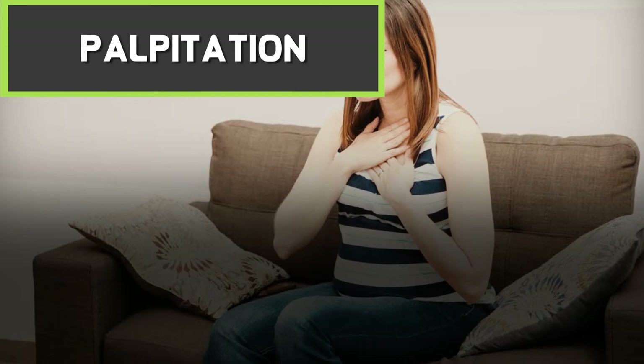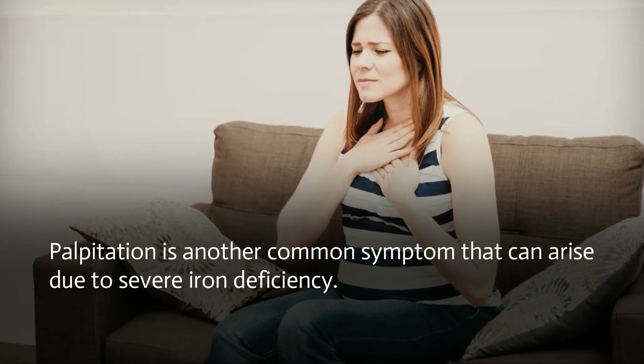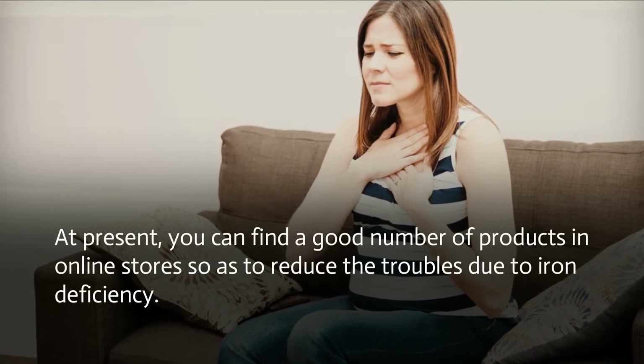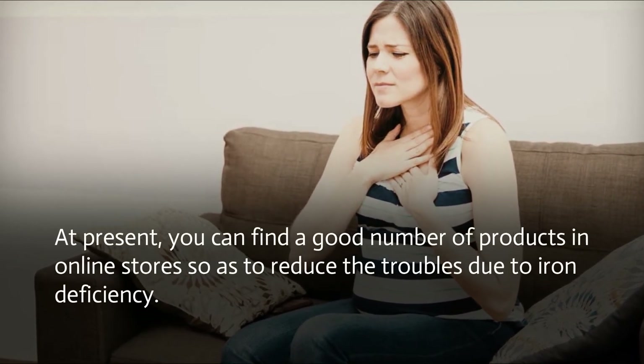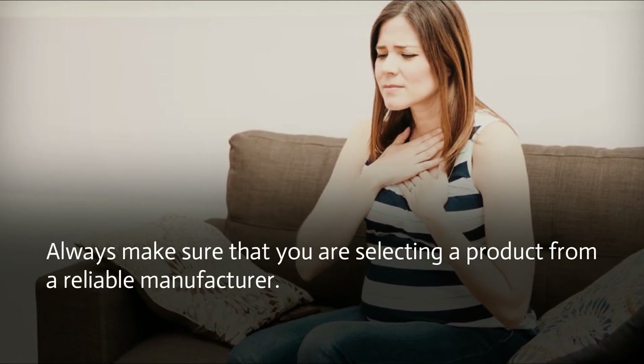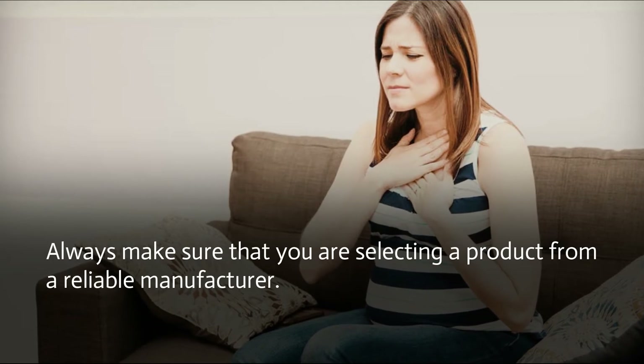Palpitation is another common symptom that can arise due to severe iron deficiency. At present, you can find a good number of products in online stores to reduce the troubles due to iron deficiency. Always make sure that you are selecting a product from a reliable manufacturer.